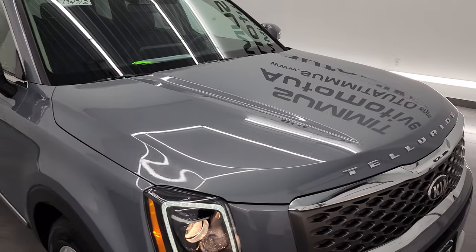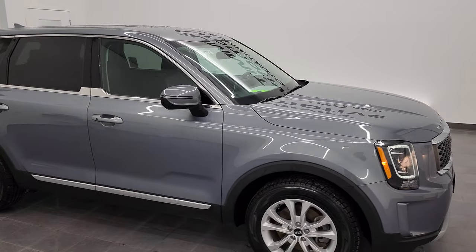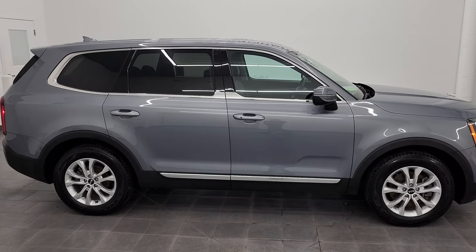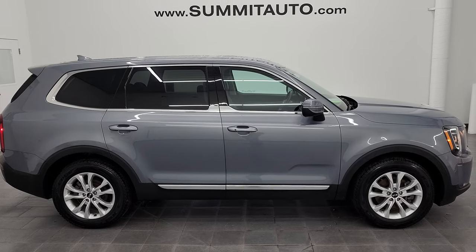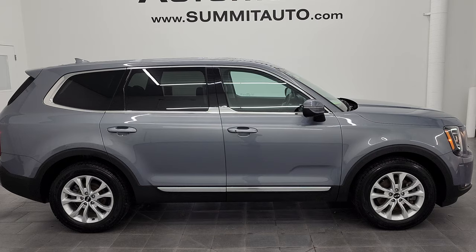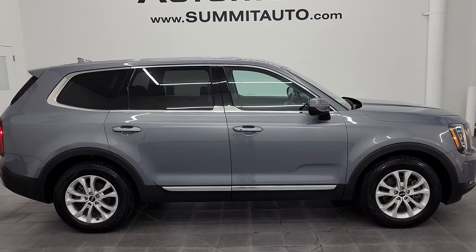I would highly recommend this vehicle from a quality and condition standpoint. I'd ship it anywhere — California, Texas, Florida, New York, wherever. Whoever is going to get it is going to be very happy with it. To see more pictures of this Telluride or one of our other 500-plus new and used cars, trucks, SUVs, minivans, Wranglers, half-tons, three-quarter-tons, one-tons — you name it, we've got it. Go to summitauto.com for full pictures and descriptions of every single vehicle from our two locations.